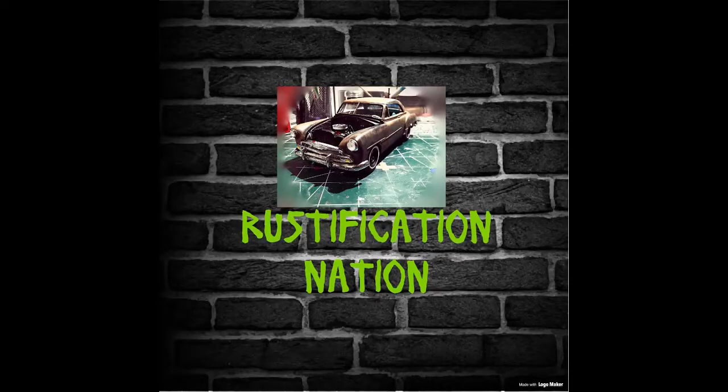Howdy folks, welcome back to Choppers Rusty Customs, and now the new home of Rustification Nation. We're going to be working with that soon — I have a lot of stuff in progress. I had thought about doing a different channel for Rustification Nation, but I'm just going to work with it through this one as well.